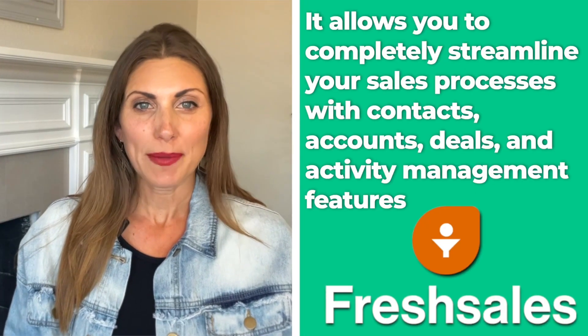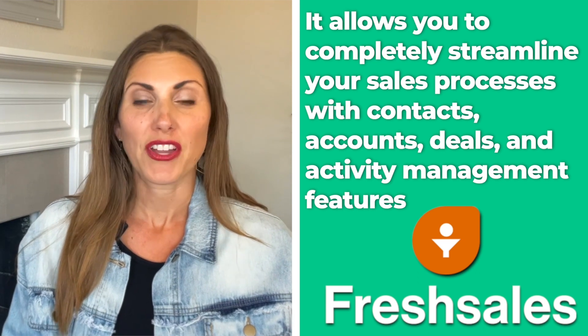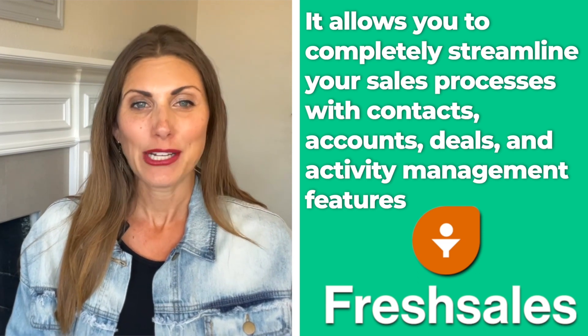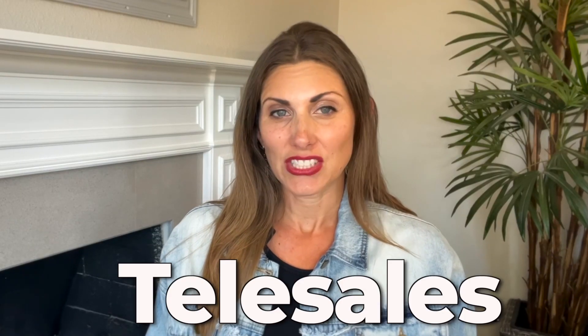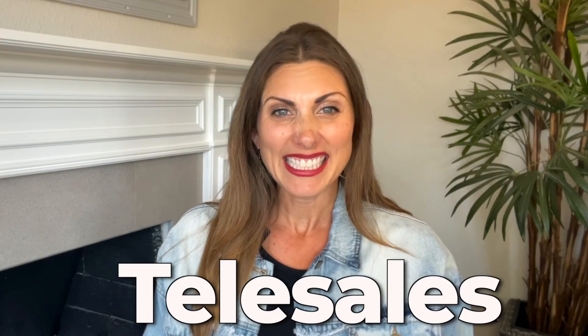Freshsales is next. Freshsales is one of the easiest CRM services that you can use right now. It allows you to completely streamline your sales processes with contacts, accounts, deals, and activity management features. It also has a lot of telesales features, which, believe it or not, is still one of the most reliable ways of getting a sale through CRM today.